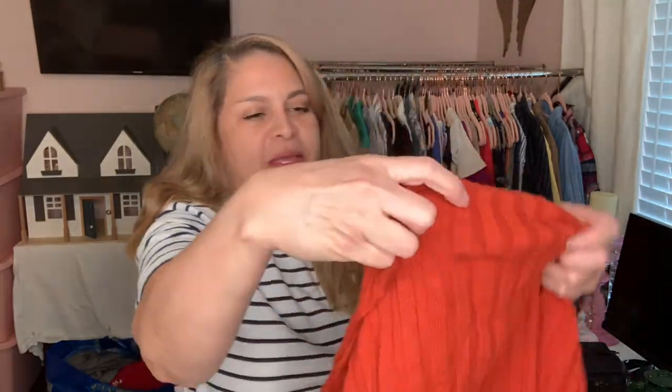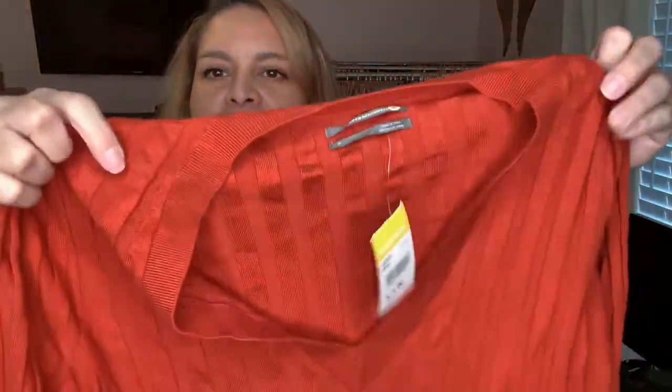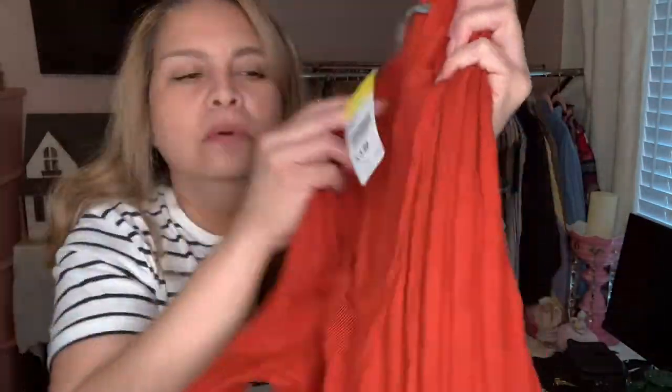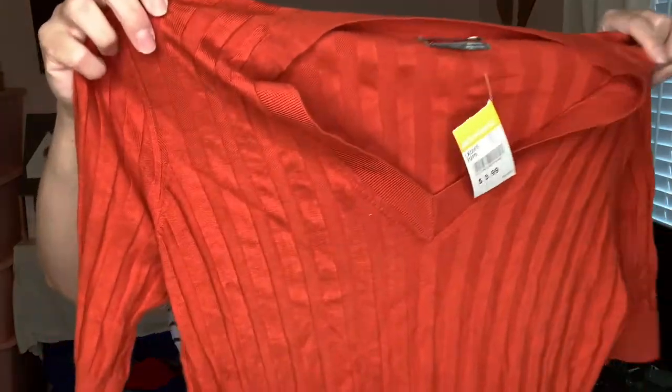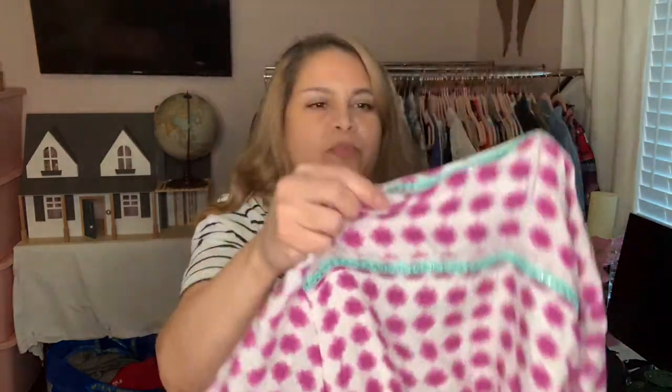I picked this up because it is the first Anthropologie I've found in the wild. It actually says Anthropologie — it was $3.99. It's a nice burnt orange color and looks like it was hardly worn, nice and crispy.